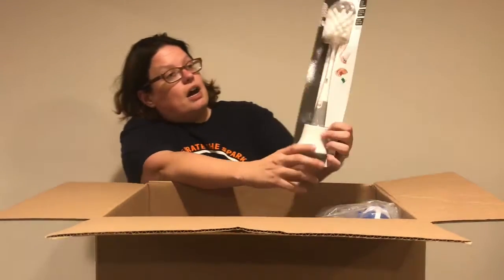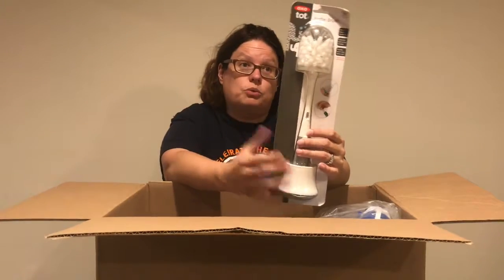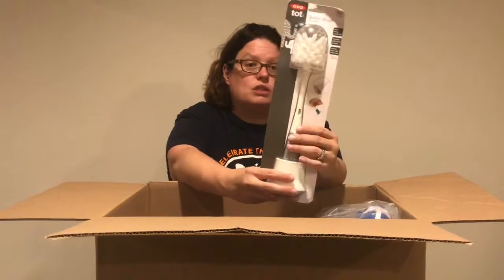This is an OxoTot bottle brush. These are actually really nice. We sell these for $3. We've gotten several of them in the past and they usually sell well.